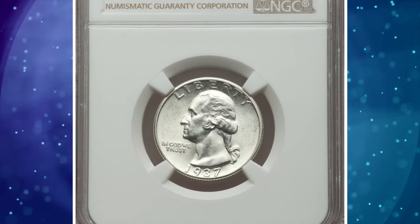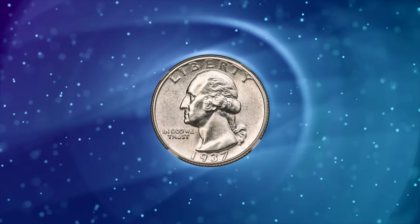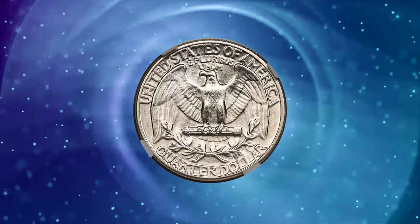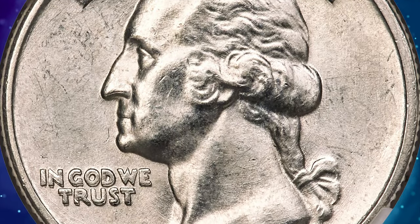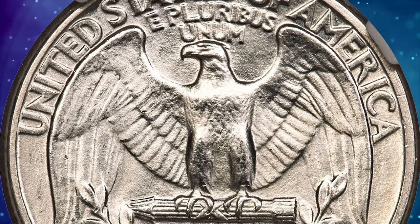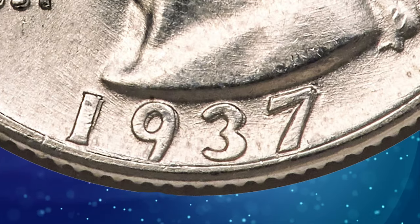The 1937 Washington Quarter with Double Die Obverse, graded in Mint State 66 by NGC. The date and motto are strongly die-doubled on this cherry picker's guide variety. Both sides are completely brilliant and highly lustrous. Raised circular lathe lines, as made, appear on the obverse. The portrait and eagle exhibit full definition. Bill Fivas and J.T. Stanton call the 1937 FS-101 DDO Quarter one of the most important in the series. It is the single finest certified example at NGC and PCGS combined, and it was sold for $7,800.